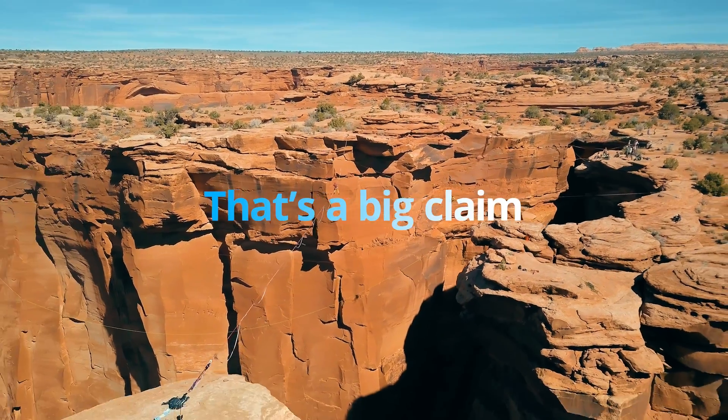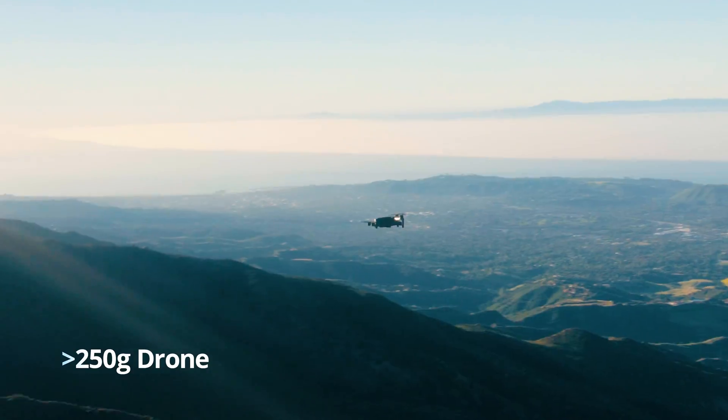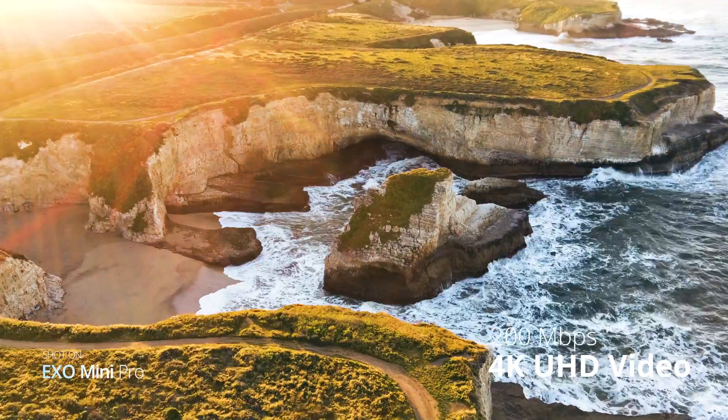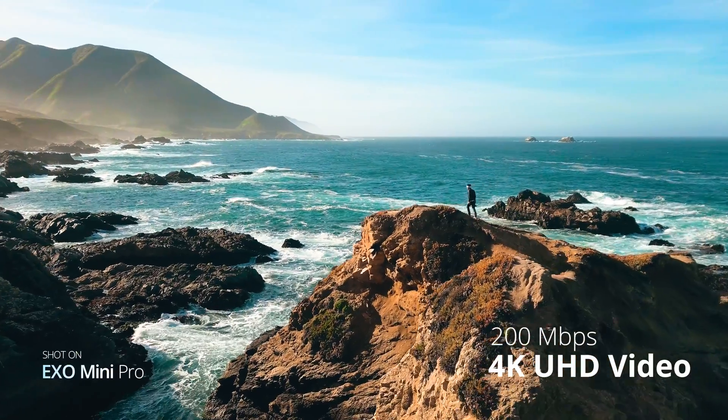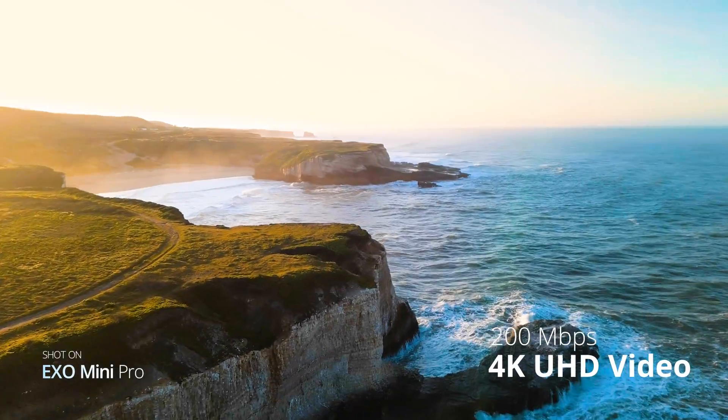Whoa, that's a big claim. Prove it. For the first time ever on a sub-250 gram drone, you can shoot 200 megabits per second 4K video, allowing for the richest colors and ultimate flexibility in the editing room.